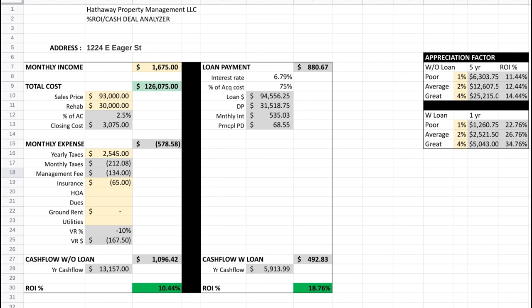If we had a loan in place — a 30-year fixed at a 6.79% interest rate, which I had to estimate because you don't lock in for a DSCR loan — our cashflow was $492.83. That was projected. And our return without a loan was 10.44%, and with a loan it was 18.73%. So you can see with a loan you actually get a better return on investment.